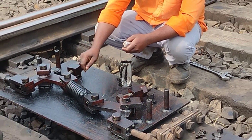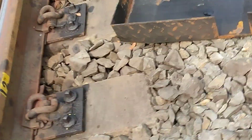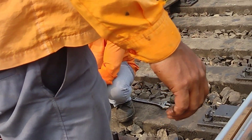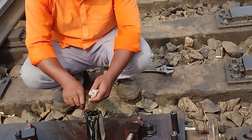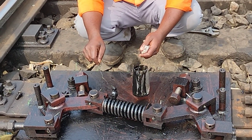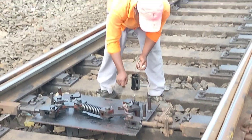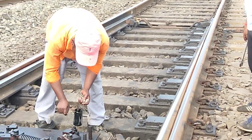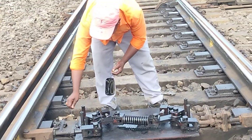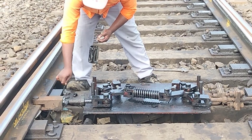This is a different kind of motor cell fitted and a different kind of tongue rail is fitted, because this is not the older one — it is the latest one. They have replaced it because very high-speed trains are moving on this track. The Vande Bharat is supposed to run from this track, so they have replaced it with a new modified rail and modified motor system.